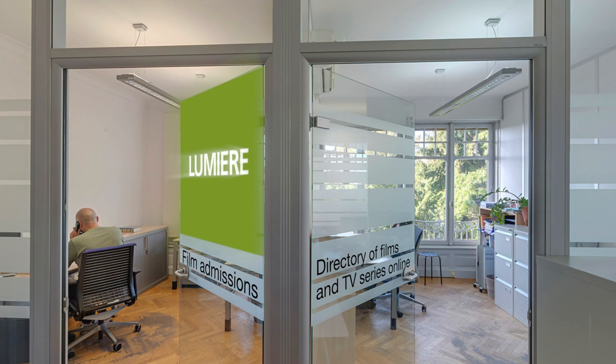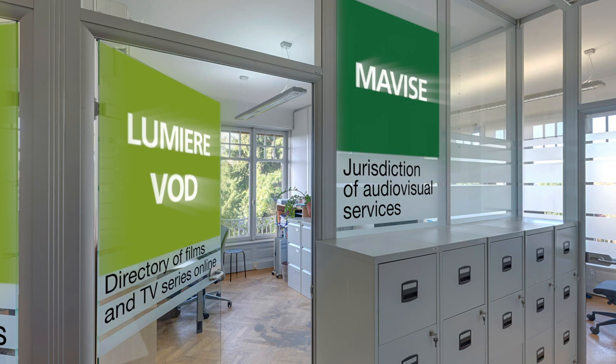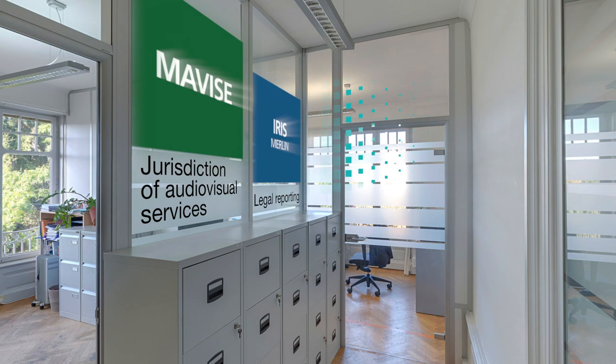Mavis informs on the licenses and jurisdiction of audiovisual services. Iris Merlin gives you short reporting on the latest legal developments in the European film, TV and VOD industries. And the AVMS database tells you how European media law is incorporated into national legislation.